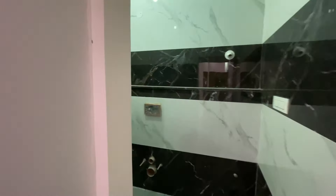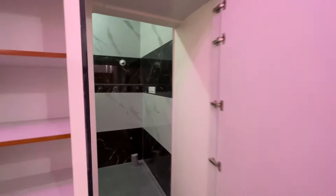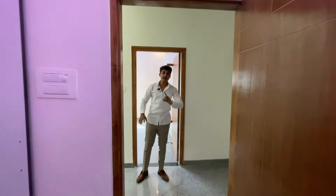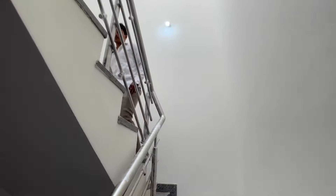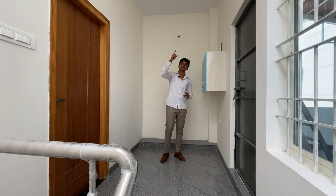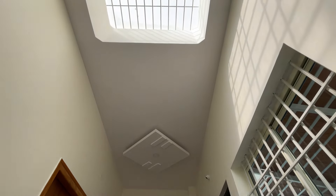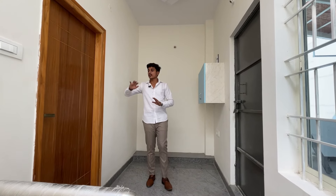The bedroom rooms are available. The next floor will be provided with sunlight — a huge amount of sunlight. There is a storage unit here. The right side will be the master bedroom and the left side will be a sit-out area.